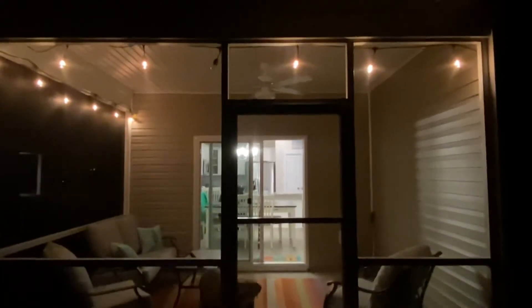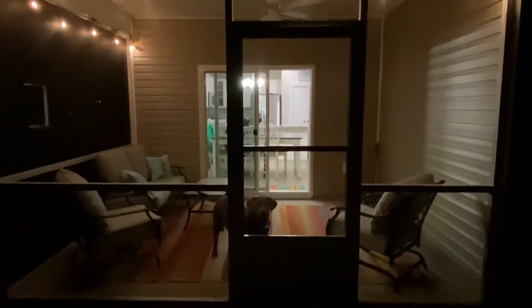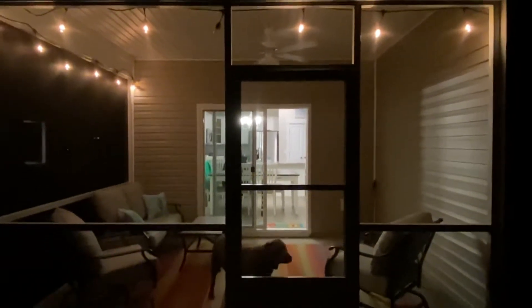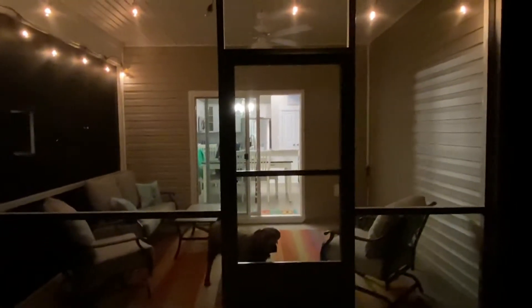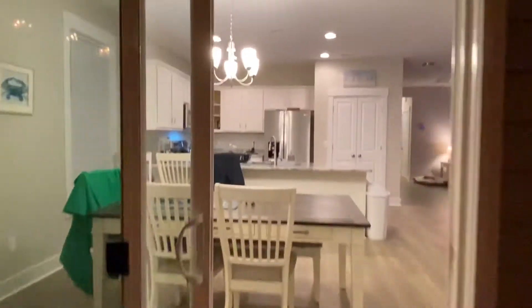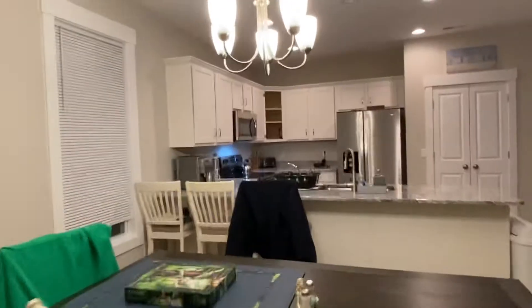Starting upstairs from outside just so you can see the outside patio. Coming in through the back.